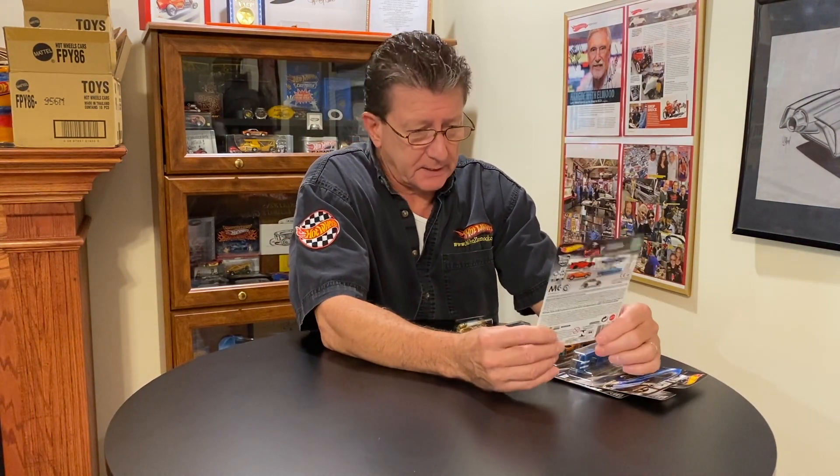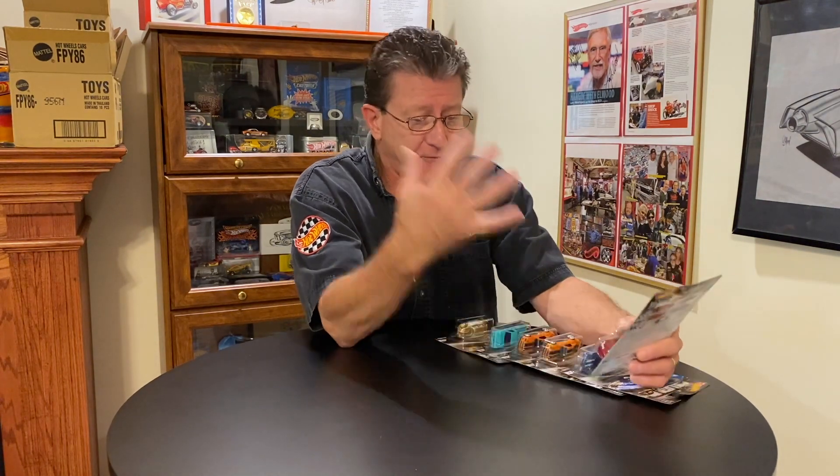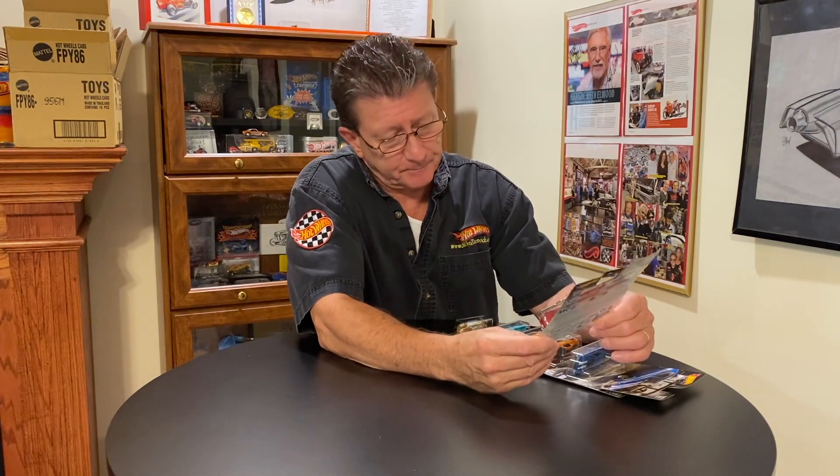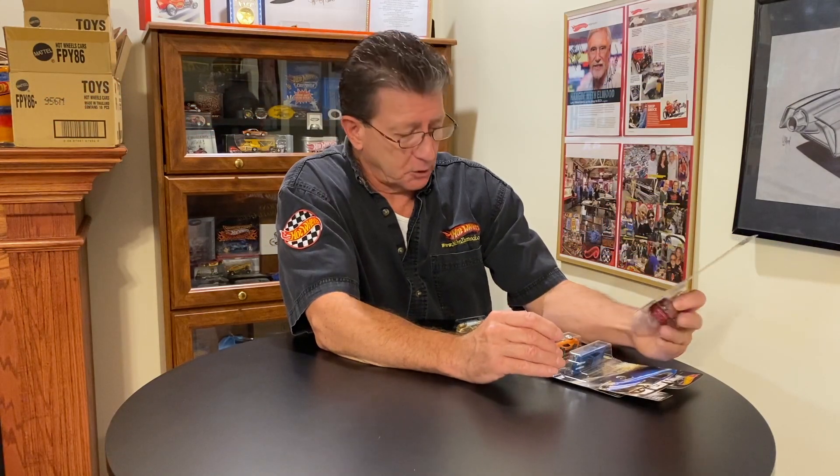Hey everybody, welcome to another episode of Hot Wheels TV! Today I'm going to take a look at the Car Culture set. I know it's been out for a little while, but that's how you find all the variations and all the other cool stuff. There are five cars in this set and these are the Boulevard Cruisers.